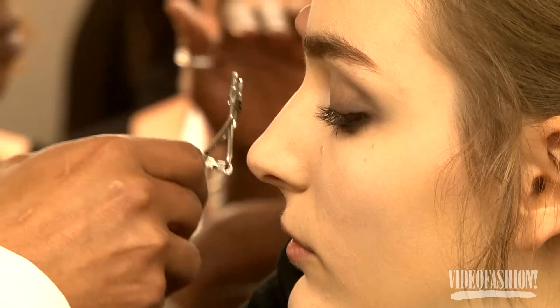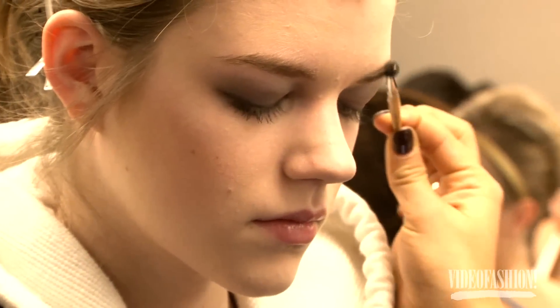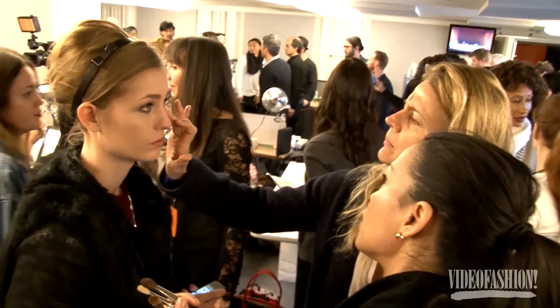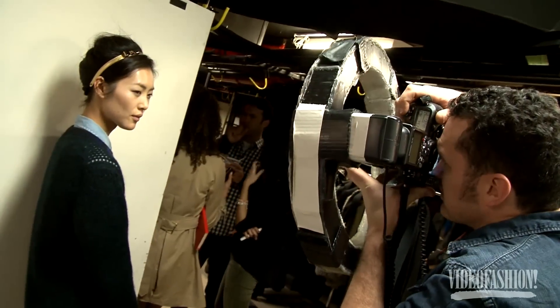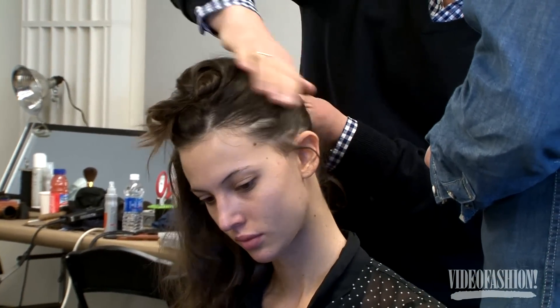We're putting mascara on the outer corner, filling in eyebrows, a little bit of contour underneath the cheekbones, and then tendering on the apples of the cheeks. The lips are just lip balm, so it's somebody that's been out all evening and it's a bit disheveled but still beautiful.